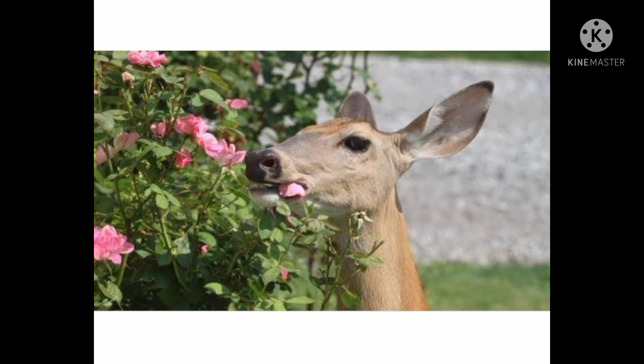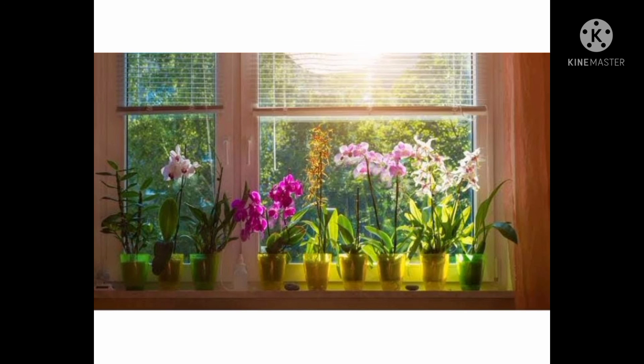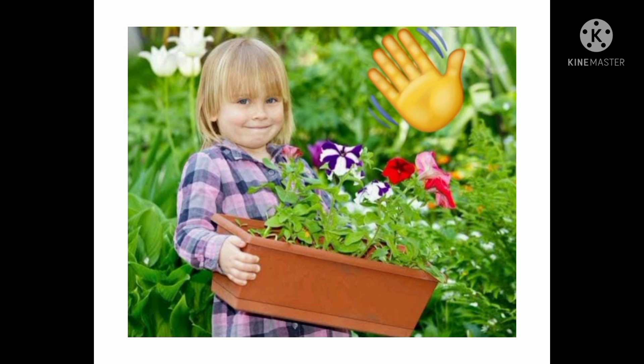Do not pluck flowers and do not break their petals, because they are quite delicate. If you pluck them, what will happen to our nature? Flowers can brighten our home with their different colors and wonderful smell. Remember to plant as many flowers as you can, but don't forget to water them daily. Bye bye.